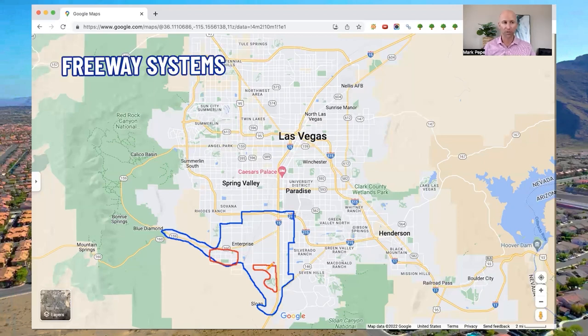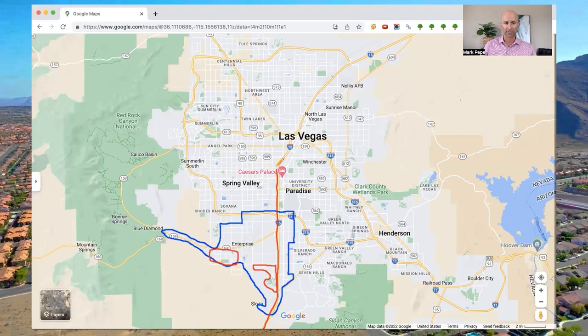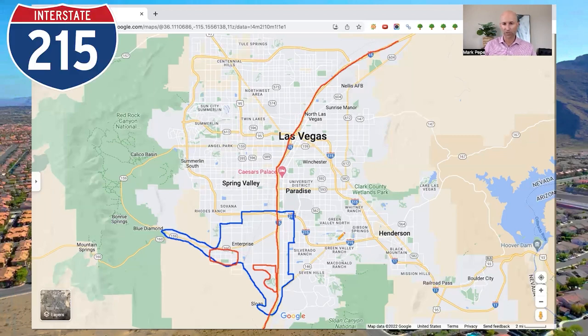The freeway system here in Las Vegas really makes it easy to get around town in a reasonable time frame. The two closest freeways in and around Enterprise are the I-15, which comes right here from LA, going all the way up through Enterprise and past the Las Vegas Strip into North Las Vegas and eventually up to Utah. The second major freeway is the 215, which starts in the east part of Henderson, comes through the Green Valley area, into the northern part of Enterprise, through Spring Valley, and eventually to Summerlin and Centennial Hills, wrapping all the way back to the I-15.